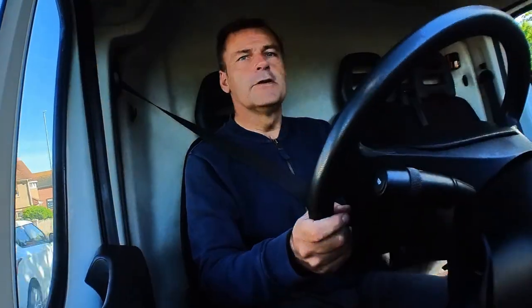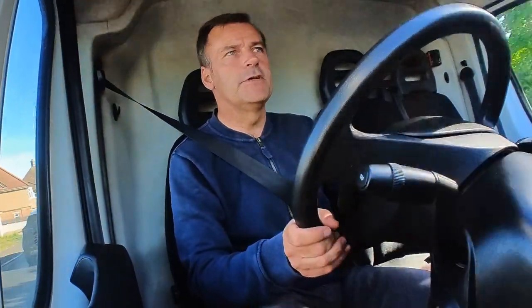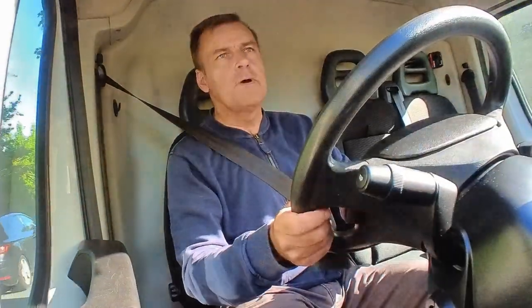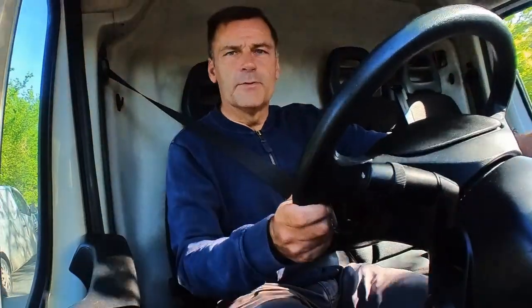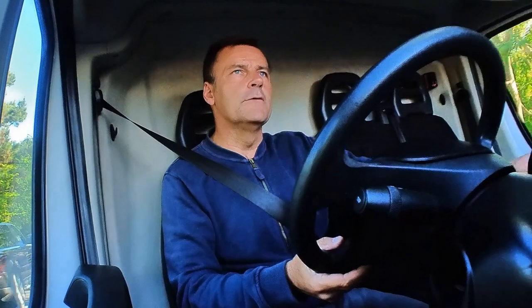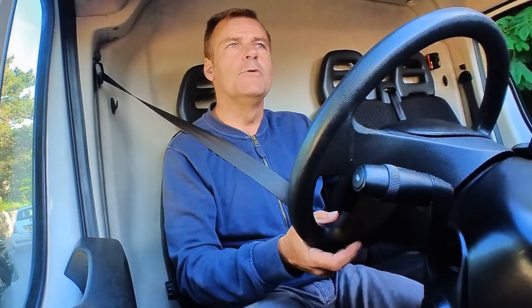Incidentally, if there are any trained baristas watching this, can you tell me something? Is it part of the training to learn how to ruin a good cup of tea? I seem to spend ages waiting while they fuss and fumble around over a coffee, and then when it's my turn they throw a tea bag in the cup, chuck some water on it, and drown it in milk before it's even had a chance to brew. On the menu it says tea; in the cup it says pee. But that's enough ranting from me for now.